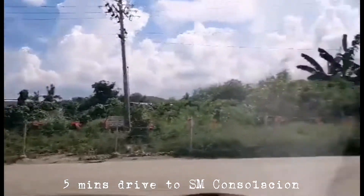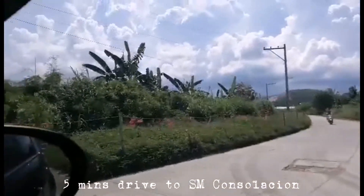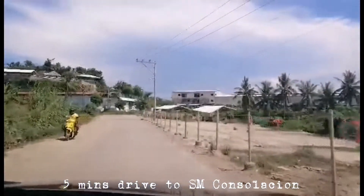Warehouses are already being built here. Actually, it's down that area. You can see the commercial and industrial area of Consolacion.